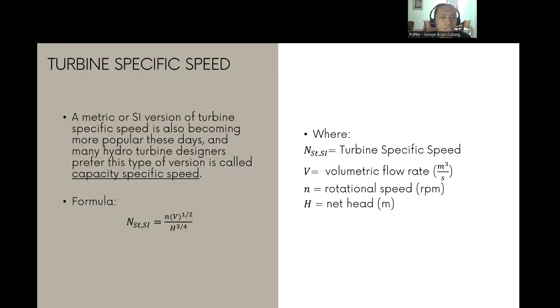A metric or SI version of turbine-specific speed is also popular among hydro turbine designers, called the capacity-specific speed: N_ST,SI = N√V̇ / H^(3/4), where V̇ is volumetric flow rate in m³/s, N is rotational speed in RPM, and H is net head in meters. This is similar to the US version but differs in the units used and the exponent of the net head.